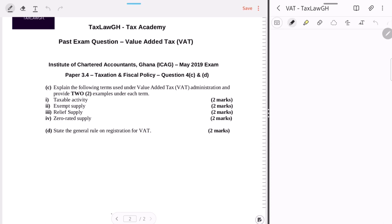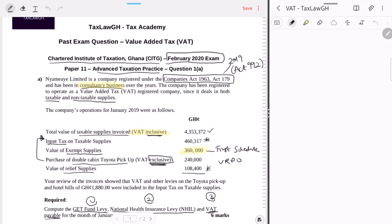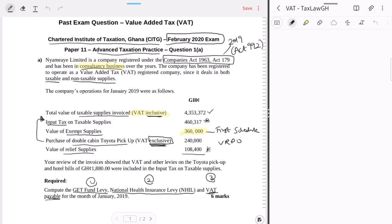Our task is to compute GetFund Levy, NHIL, and VAT payable based on the information given. They also mention that the review of invoices showed that VAT and other levies on the Toyota pickup and VAT and NHIL on hotel bills of GHS 1,880 were included in the input tax figure of GHS 48,317.